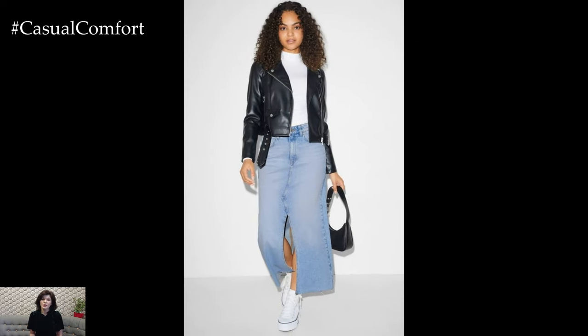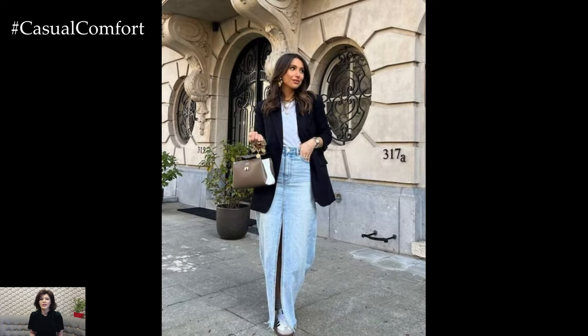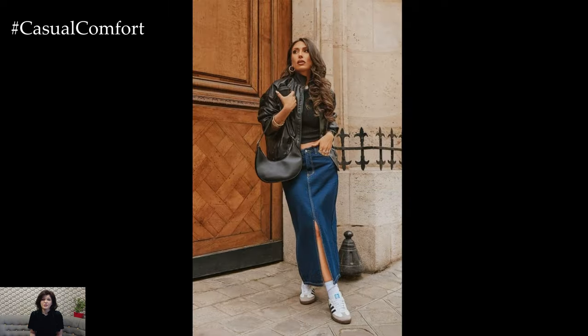Accessorize with a choker necklace, a pair of aviator sunglasses, and a backpack to complete the look. This outfit is perfect for a concert, a night out with friends, or any occasion where you want to showcase your cool, edgy style.